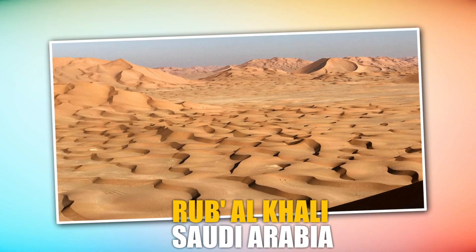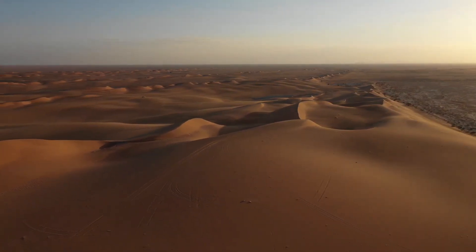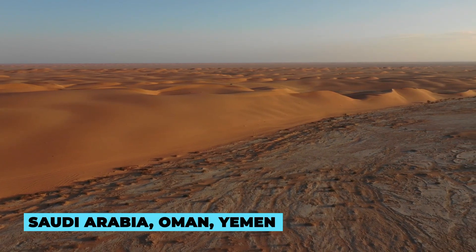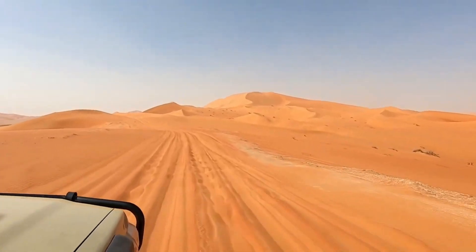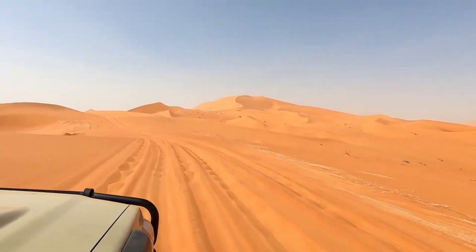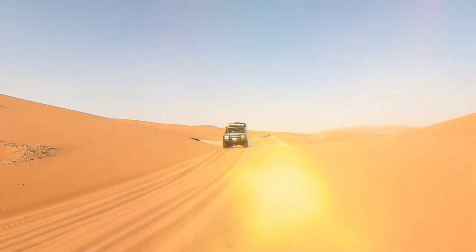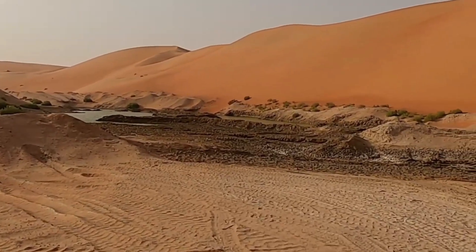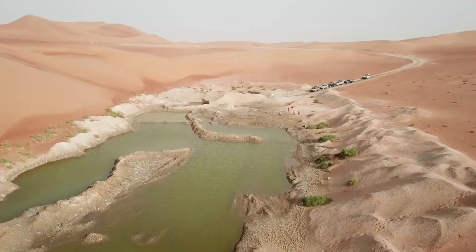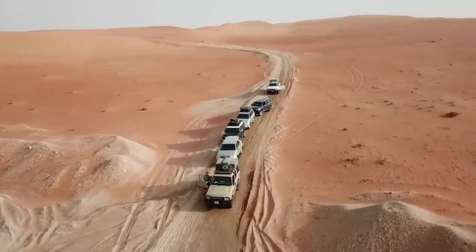Rub al-Khali, Saudi Arabia. Rub al-Khali, also known as the Empty Quarter, is one of the largest continuous sand deserts in the world, spanning across Saudi Arabia, Oman, Yemen, and the United Arab Emirates. This vast expanse of sand offers an unparalleled off-roading experience. With towering dunes reaching heights of up to 800 feet, navigating this desert requires skill, preparation, and a sense of adventure like no other.